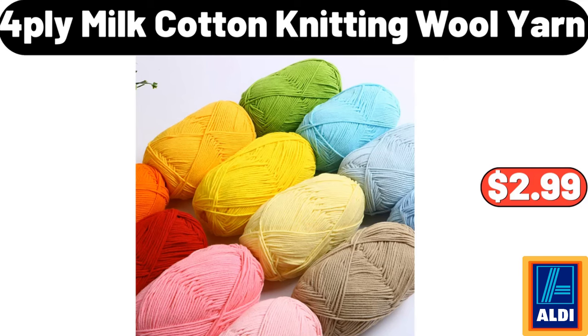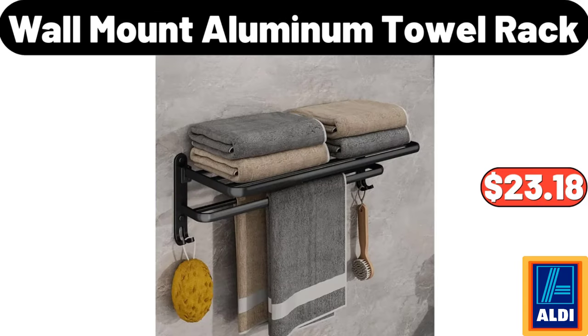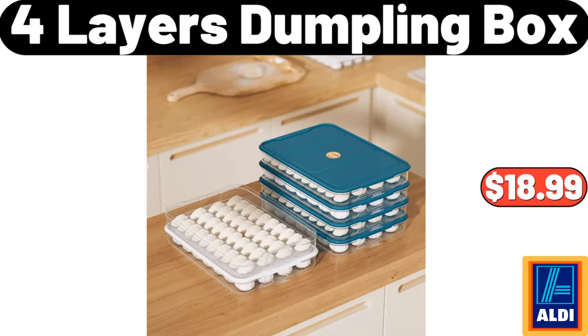4 Ply Milk Cotton Knitting Wool Yarn, $2.99. Wall Mount Aluminum Towel Rack, $23.18. 4 Layers Dumpling Box, $18.99.